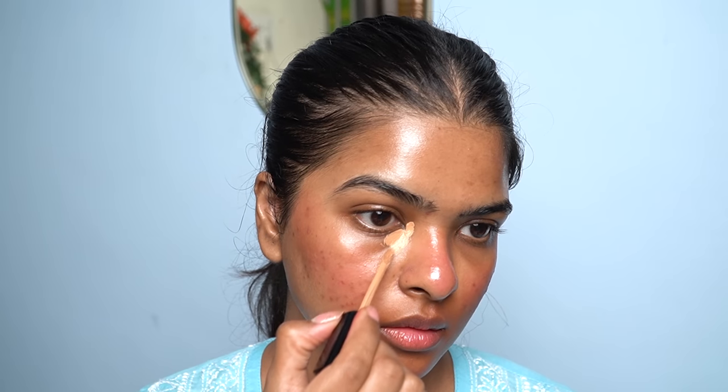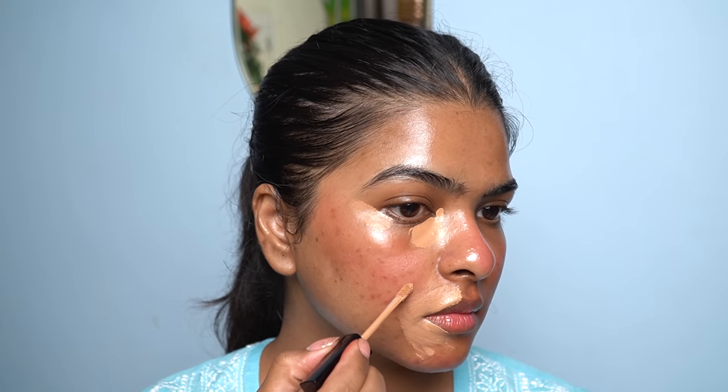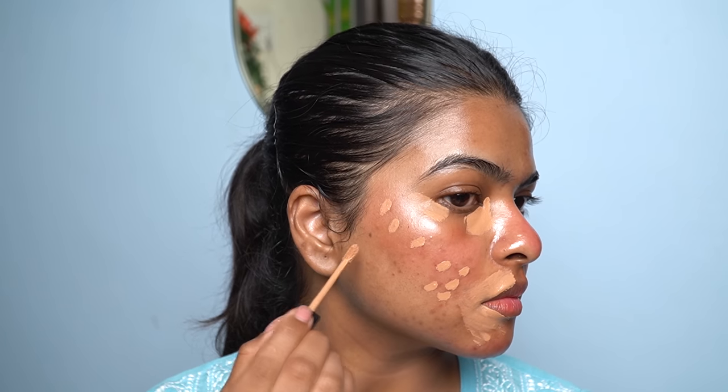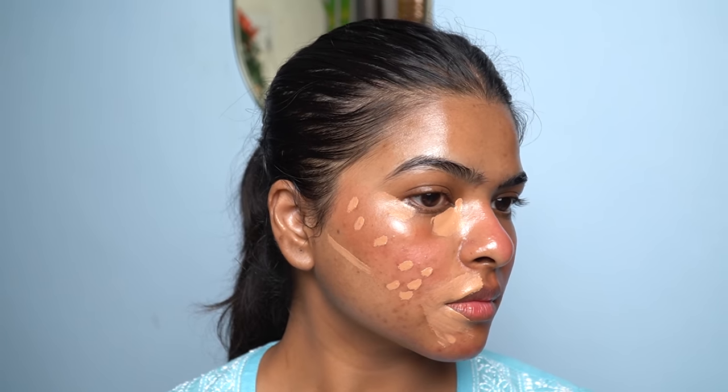For concealer, I'll be using Wet n Wild Photofocus Concealer in the shade medium-deep tan. I like to apply from the inner corner and under-eye bags, then the outer corner of my eyes, and around my lips in a V-shape. After that, wherever I have redness and acne marks, I dot-dot apply it, then repeat the same steps on the other side of my face.